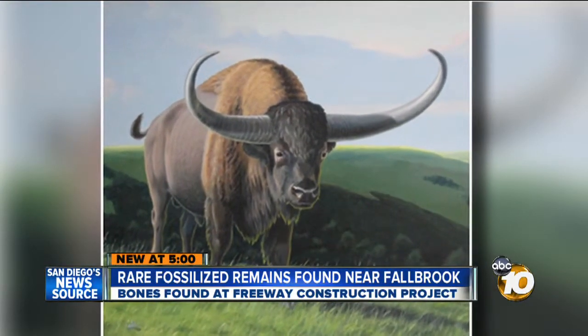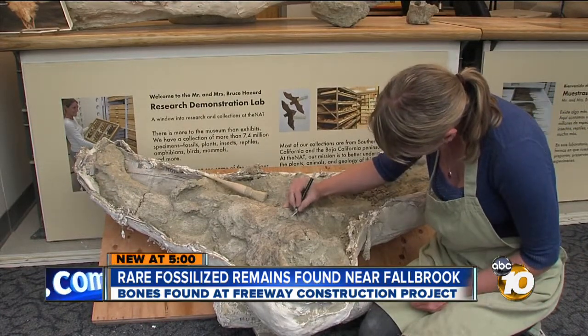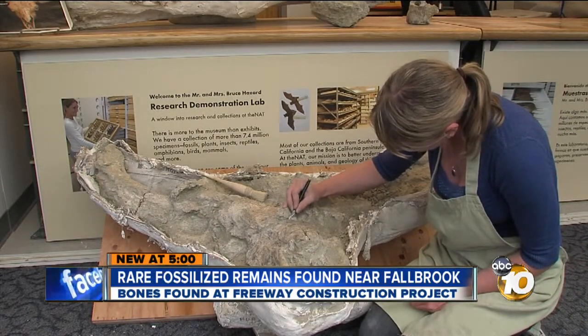The massive horn cores on the skull measure four feet from tip to tip, and when this one was alive, it stood up to eight feet tall at the shoulders and weighed as much as two tons.